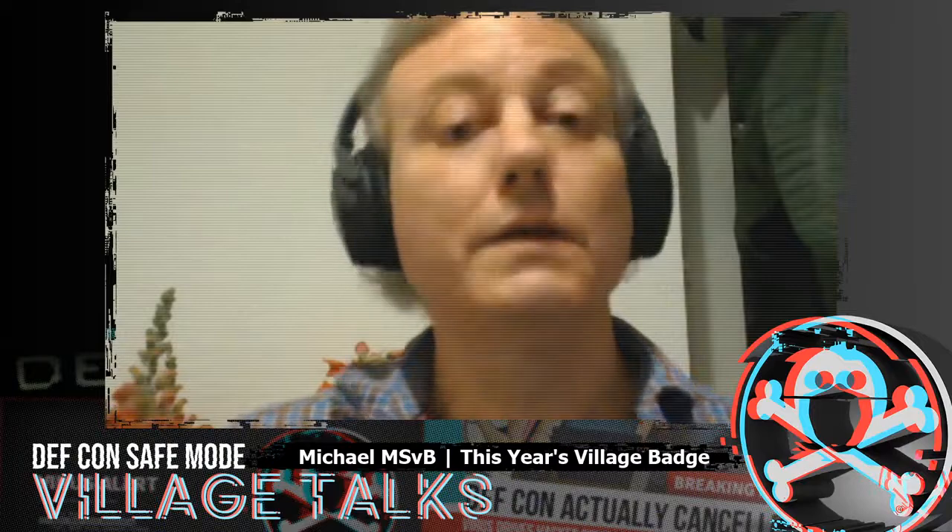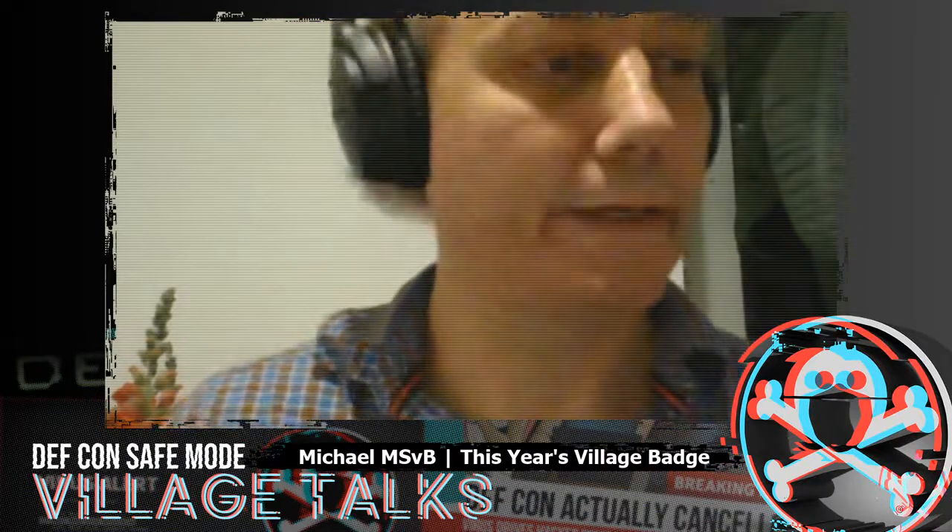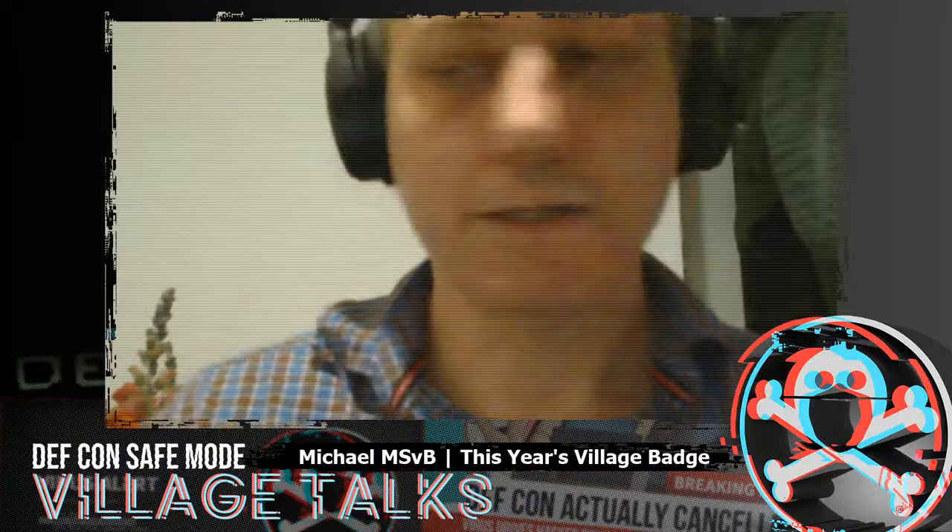We'll start the next presentation which is called "This Year's Village Badge." My name is Michael Schlow von Benevitz. Our AV is working very well, thanks so much to SGP and AGS. Let me just get started — we have some interesting devices to take a look at.